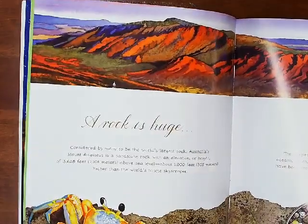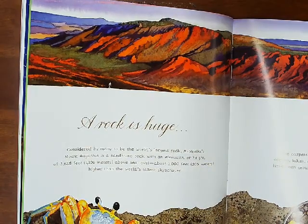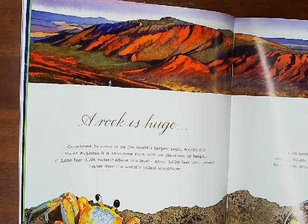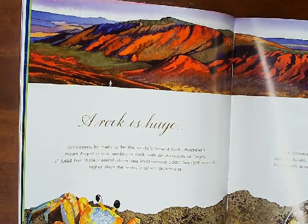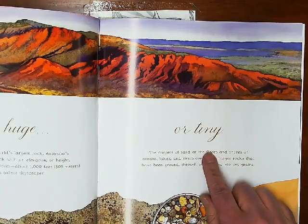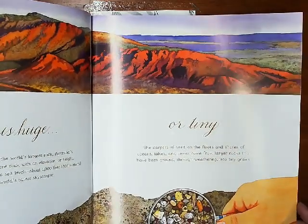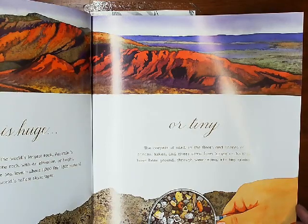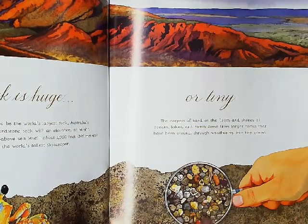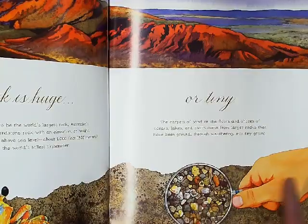A rock is huge. Considered by many to be the world's largest rock, Australia's Mount Augustus is a sandstone rock with an elevation of 3,628 feet above sea level, about 1,000 feet higher than the world's tallest skyscraper. That is a big rock. Or tiny — the carpets of sand on the floor and shores of oceans, lakes, and rivers come from large rocks that have been ground through weathering into tiny grains. Have you ever looked at sand through a magnifying glass? You will see all these tiny little rocks. It's pretty amazing.